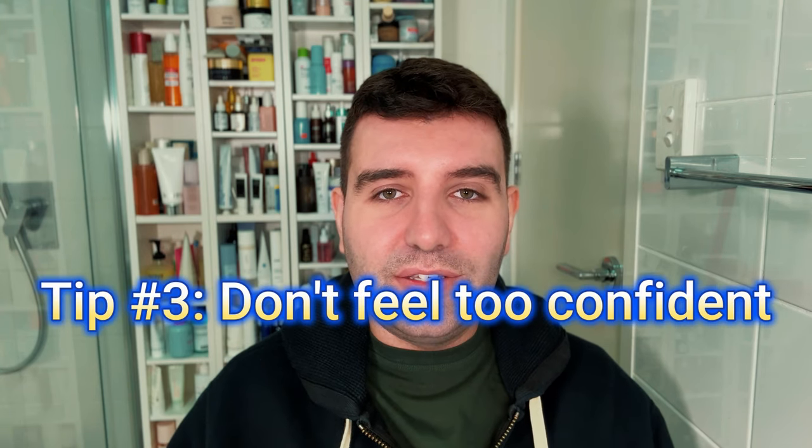Tip three: don't feel too confident too quickly. In the first few days or even the first week, you might be applying tret every day or every third day and feel like your skin is fine with no side effects. But side effects can be delayed, so I'd suggest going into it assuming you'll experience some degree of retinization and being pleasantly surprised, rather than overdoing it and freaking out a week later.